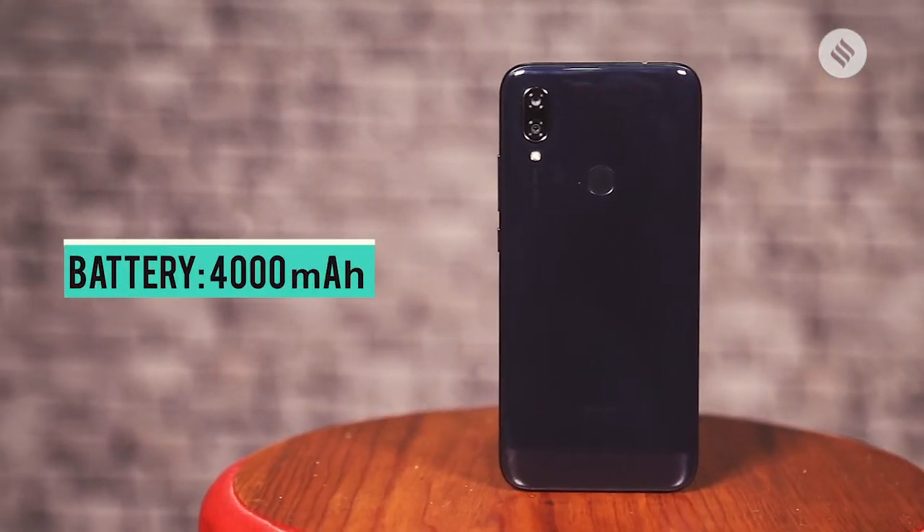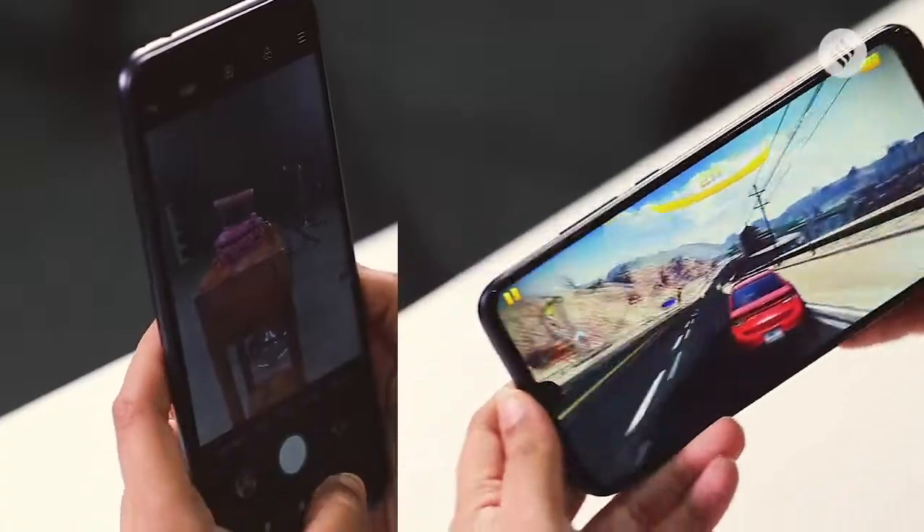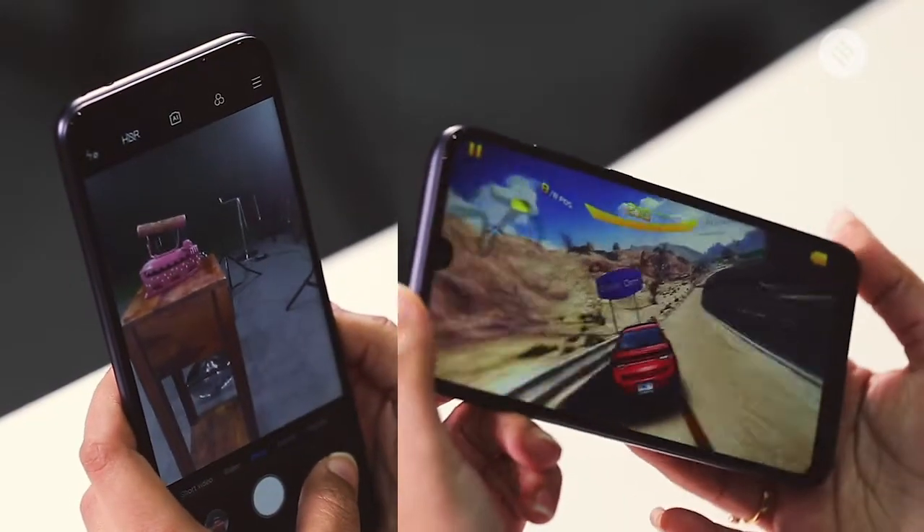The highlight of this phone is the 4000mAh battery because it will easily last you two days with moderate usage and more than a day with heavy duty usage. For a budget phone, this offers impressive battery life.